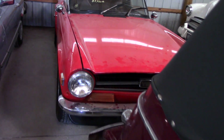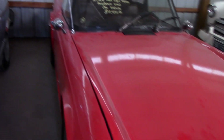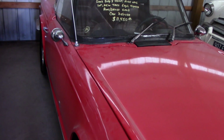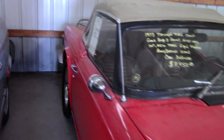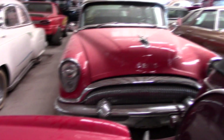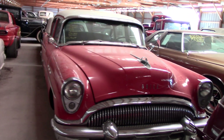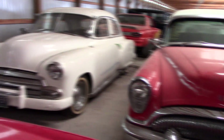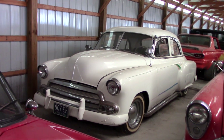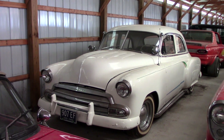Then we have a 1973 Triumph TR6 convertible — a nice little British sports car, and it's a six-cylinder with a four-speed. There's a big old '54 Buick over there with the portholes and everything — pretty cool. And there's a nice Chevrolet custom back there with the lake pipes, fender skirts, and the visor. Pretty nice.